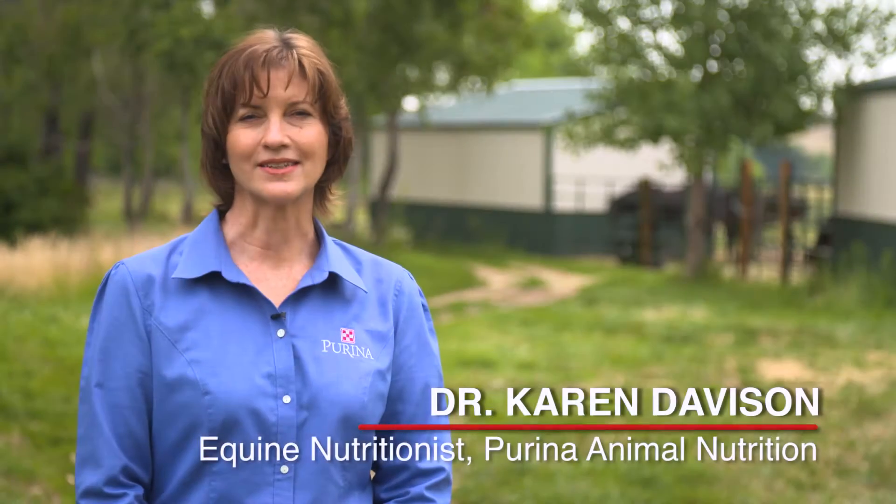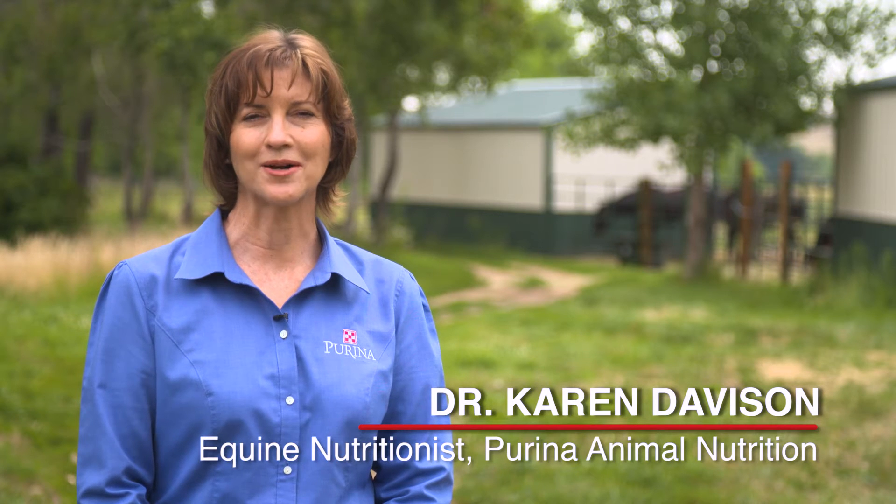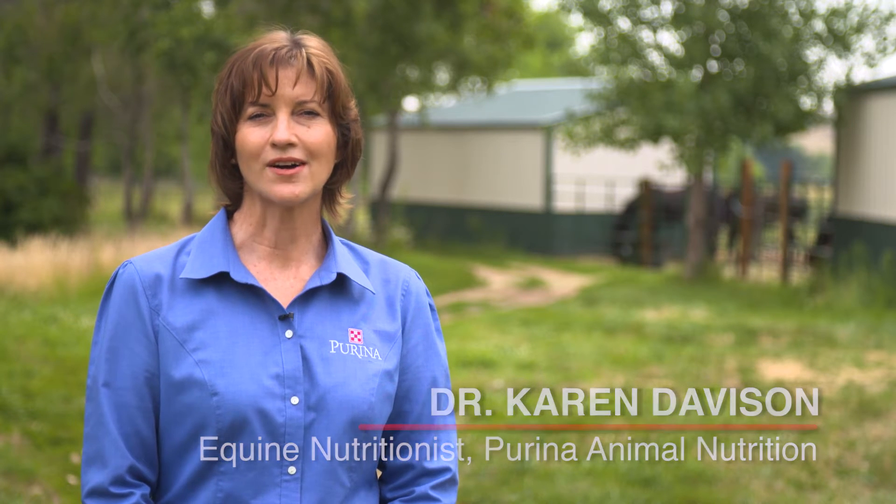Hi, I'm Dr. Karen Davison, equine nutritionist with Purina Animal Nutrition. I'm going to talk to you today about protein nutrition for athletic horses.